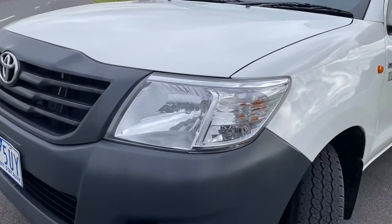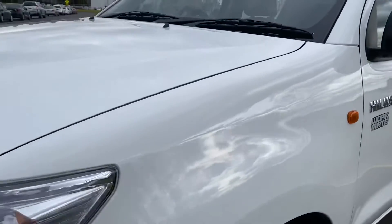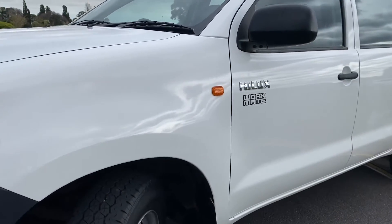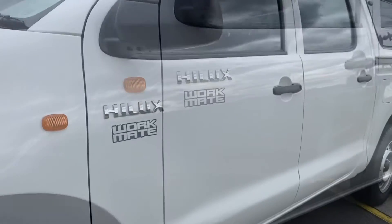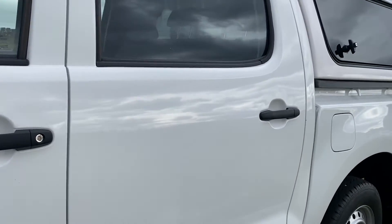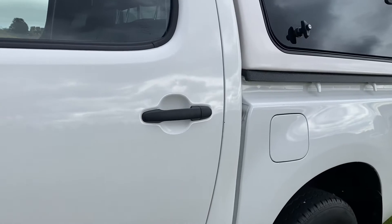So I'll take you right through on this video presentation, panel by panel, gives you a bit of an idea of the quality of the car and a bit of what we do here at Dealership Direct. You can see here right across the top of the bonnet being really nicely looked after and cared for — there's no major dints, marks or scratches at all.